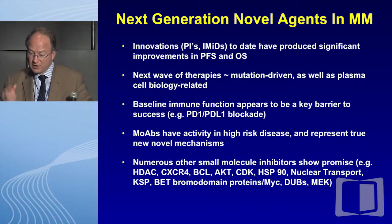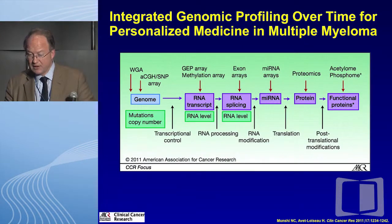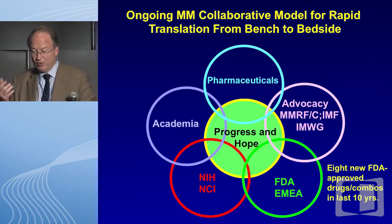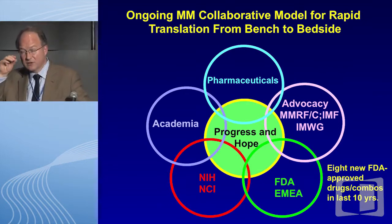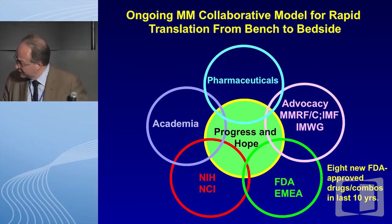In the relapsed refractory setting we've got many challenges, but the really good news is that we have a whole array of new opportunities that are emerging, and I've summarized them here. Going forward, the critical platform has been the collaborative mechanisms of trials that we are privileged to be part of. Thank you.